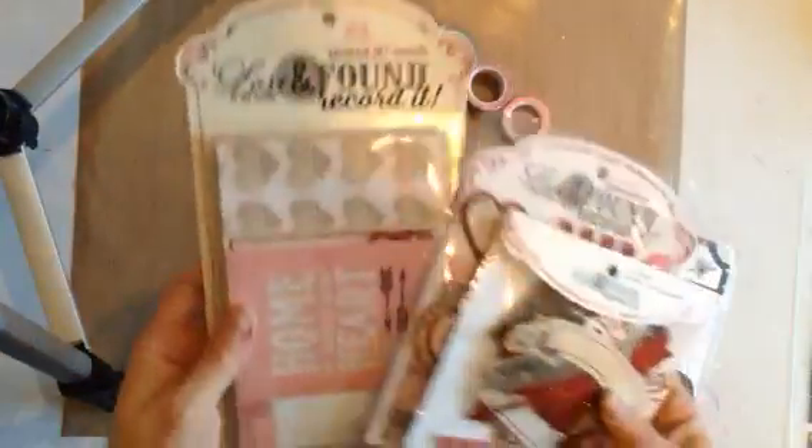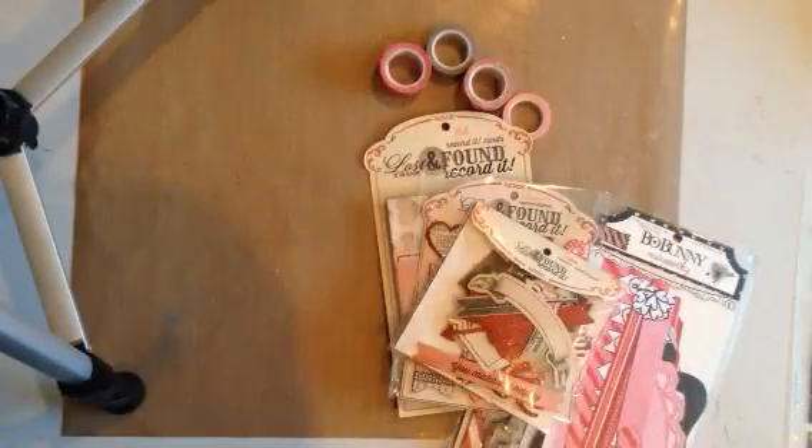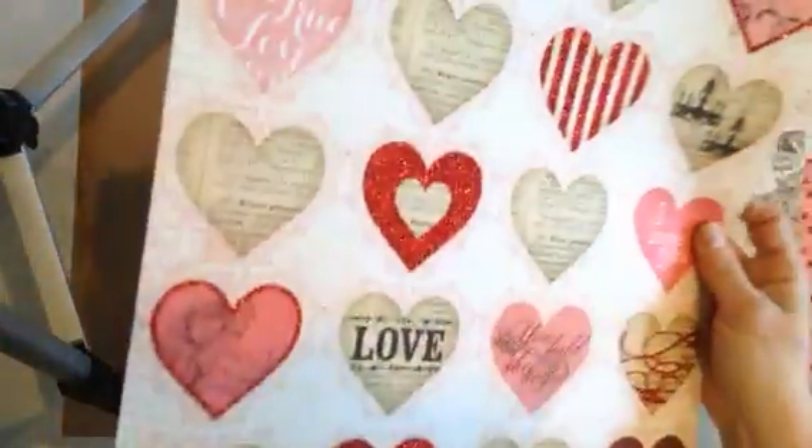I have from Lost and Found by My Mind's Eye. I have some papers in that have glitter on them. I have these beautiful hearts, and this one's really pretty. Of course I've got glitter everywhere now, and these polka dots. Oh, and these are all double-sided — I should be showing you the other side as well.